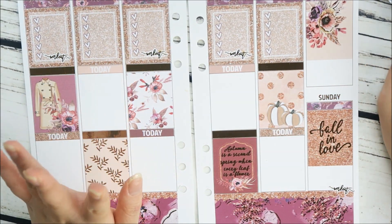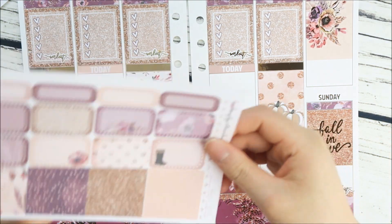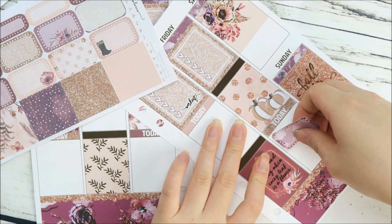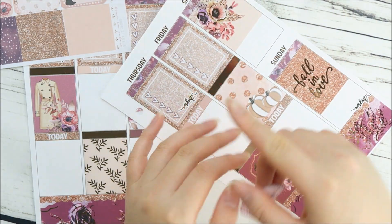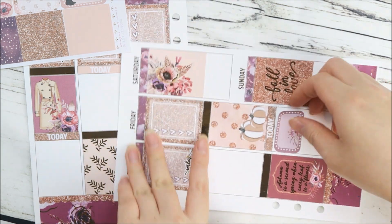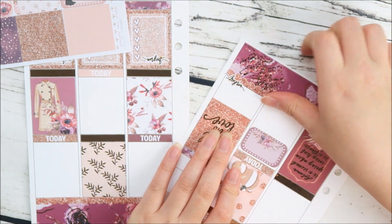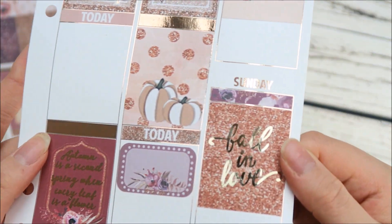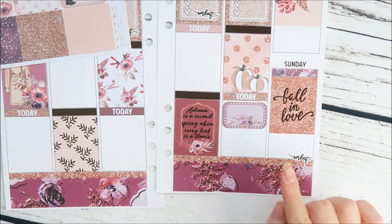Fridays are my new releases days. I'm going to use this sticker — I'm kind of leaning towards this one. I'll apply it with enough room where the foil shows. Okay, so I've marked that down for new releases.